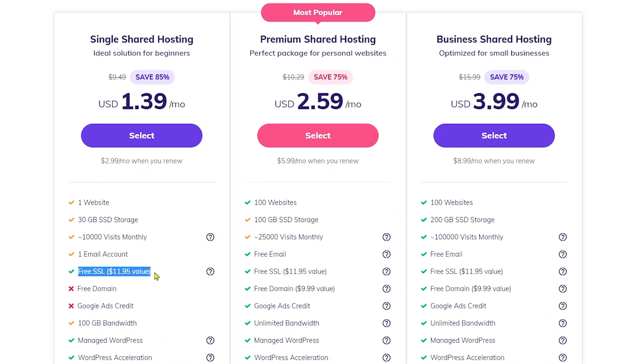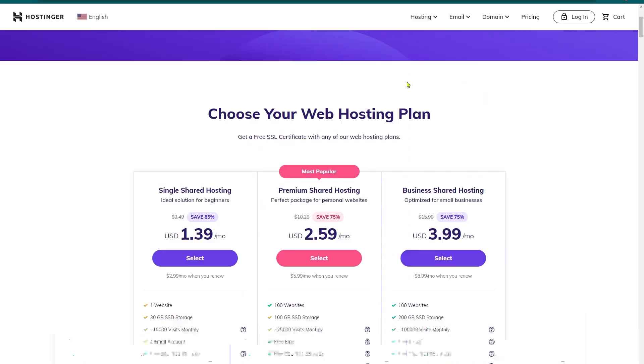Whether you subscribe to the Single, Premium, or Business plan, you are entitled to a free SSL certificate for your domain, which helps secure your visitors' data when they visit your website. In terms of speed and website performance, according to GTmetrix, it loads between 1.0 to 1.9 seconds, which is super fast compared to other web hostings.